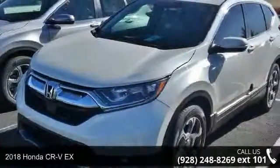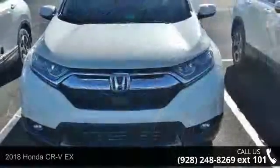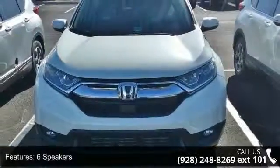Presenting the 2018 Honda CR-VX. If you are looking for an automobile with great features, look no further. Enjoy these notable features.